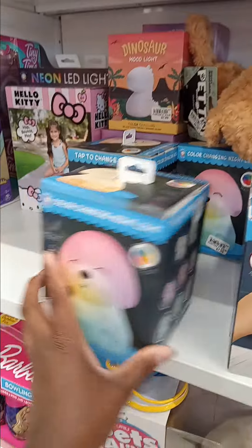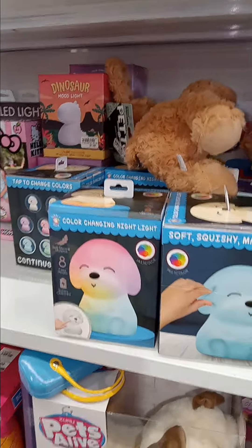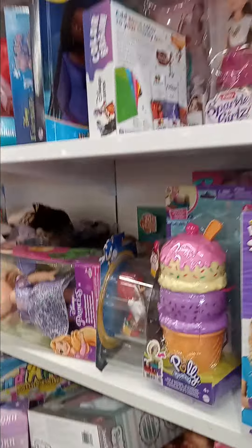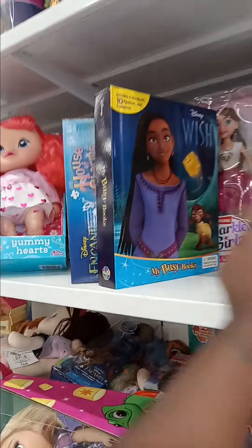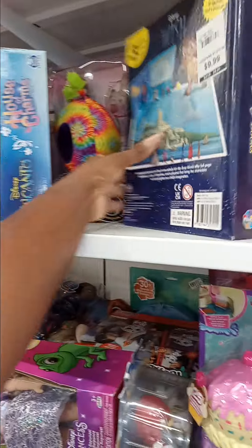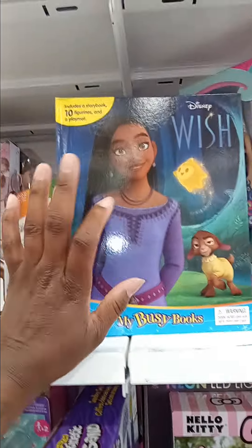They got these little lamps, but most of y'all got these from Dollar General — these are on sale for $7.99 here, so we'll pass on that. They also have the Wish book for $9.99, which comes with figurines and characters. I actually saw a book similar to this at Ollie's, so that's a no-go for me.